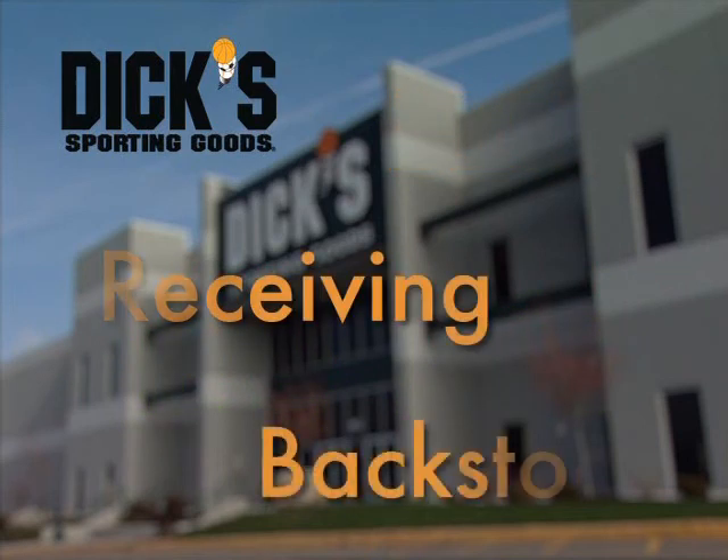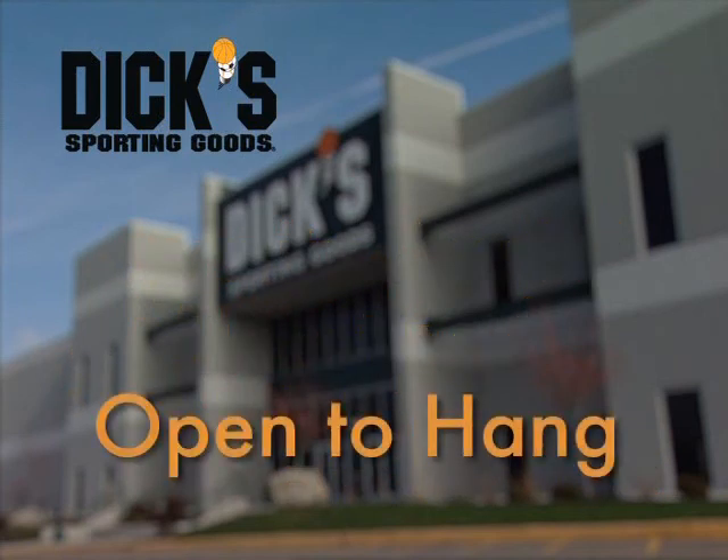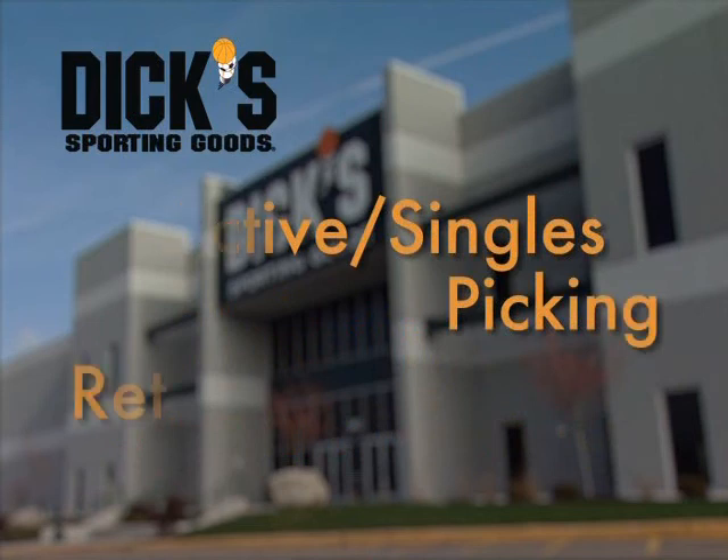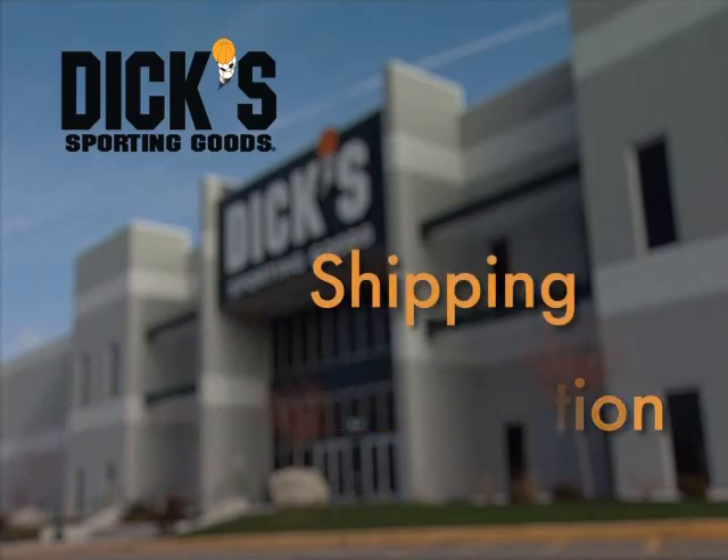This system consists of receiving, backstock, semi-bulk, quality audit ticketing, open-to-hang, active singles picking, return-to-vendor claims, break pack, store consolidation, and shipping.